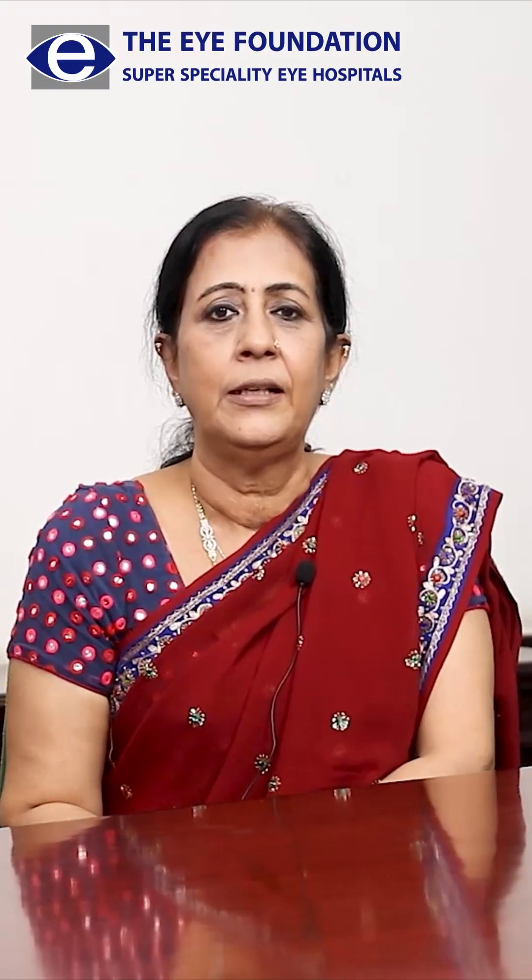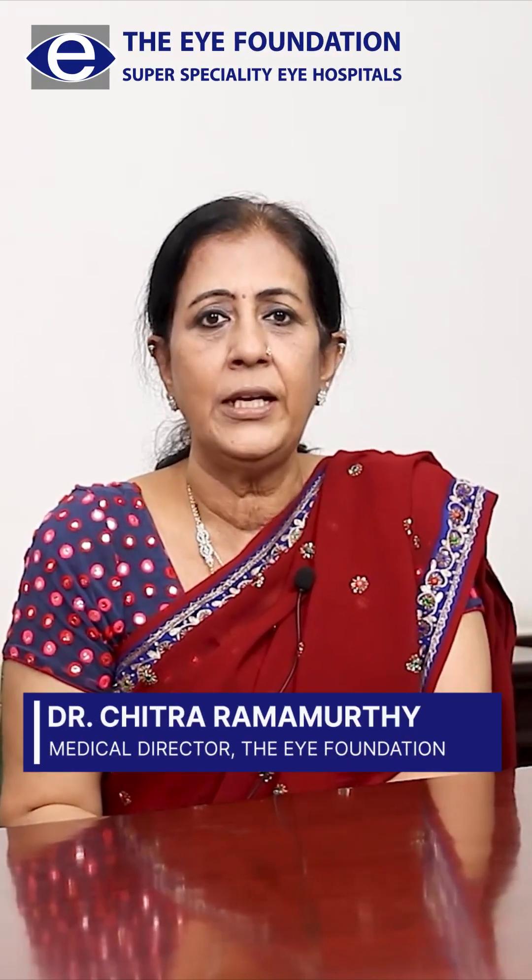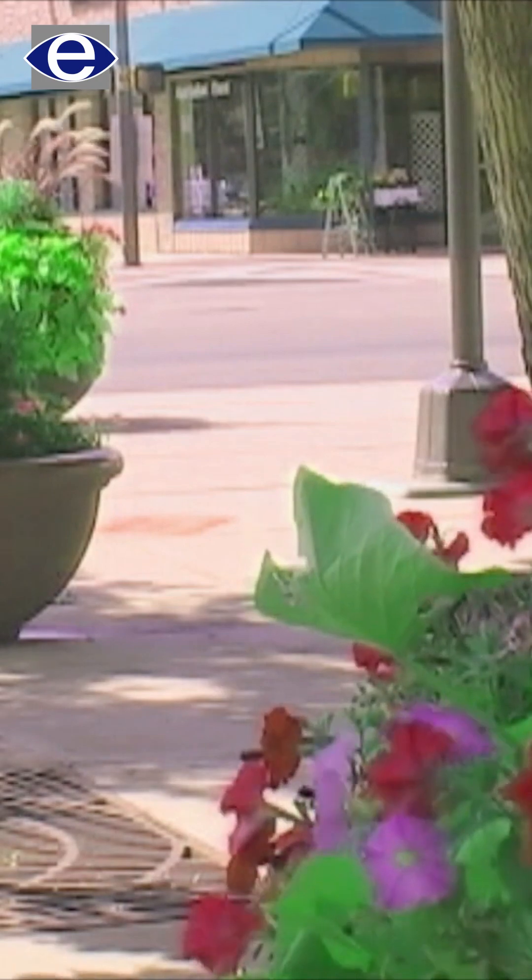Hello everybody, I am Dr. Chitra Ramurthy and I'm the medical director of the Eye Foundation Group of Hospitals. Today I'm going to tell you about what is glaucoma. Glaucoma is called a silent killer and it's a dreaded disease.